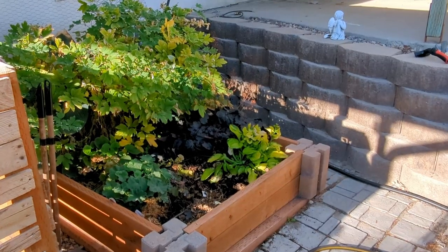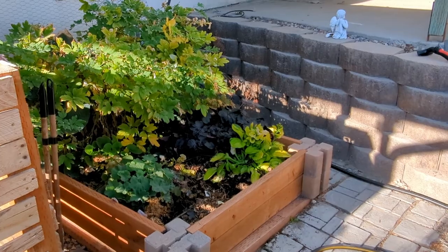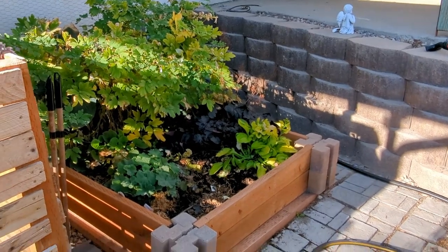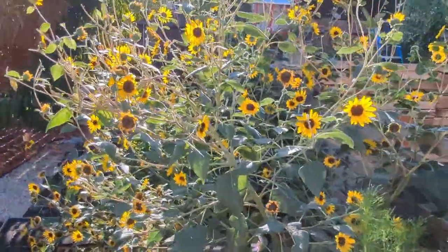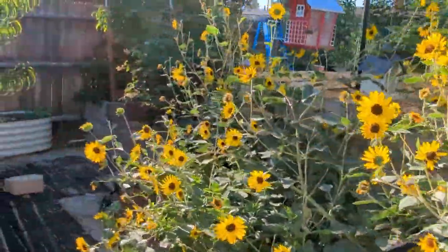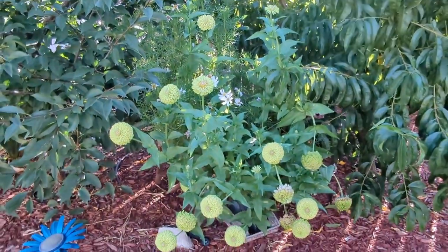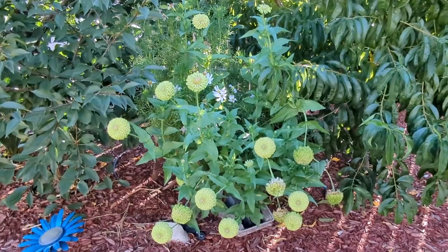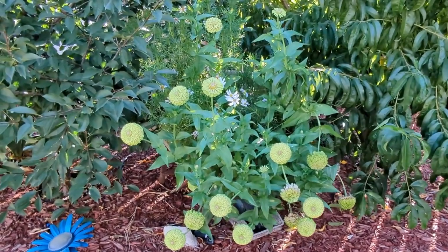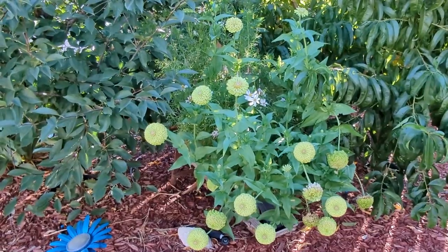This is the longest the bleeding hearts have ever hung on. I'm probably going to chop it down this weekend. The annuals are all starting to check out except for the sunflowers — those things are just constantly going. This is the only zinnia I liked this year that I grew; the other ones either didn't come up or the colors weren't what I was expecting.